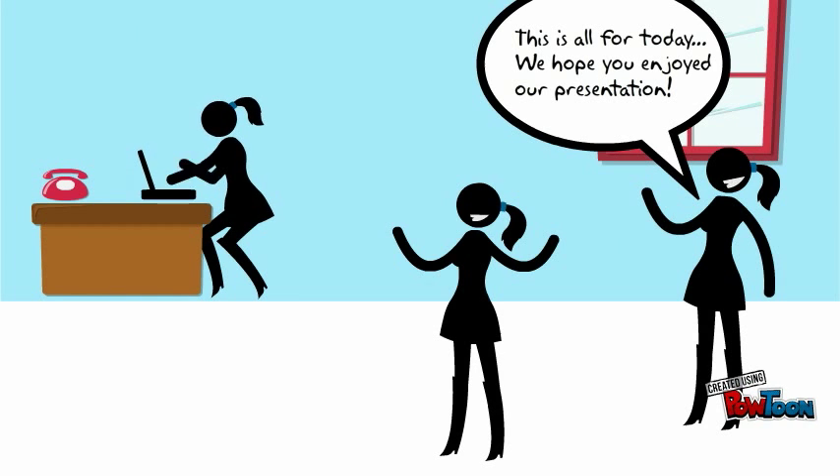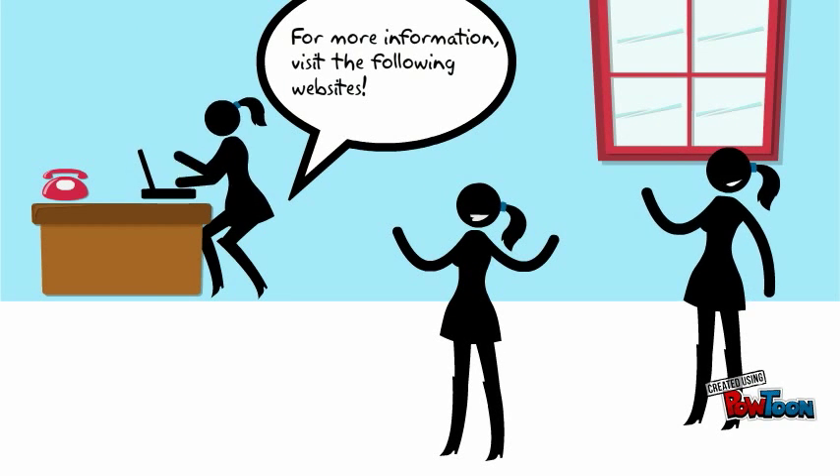This is all for today. We hope you enjoyed our presentation. For more information, visit the following websites.